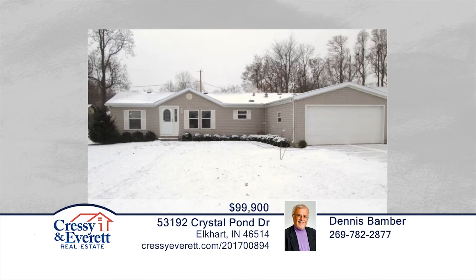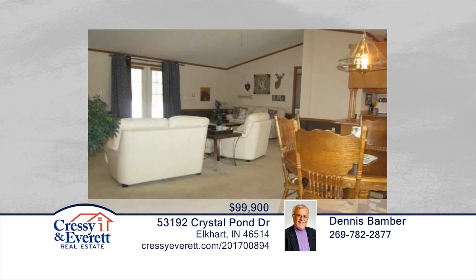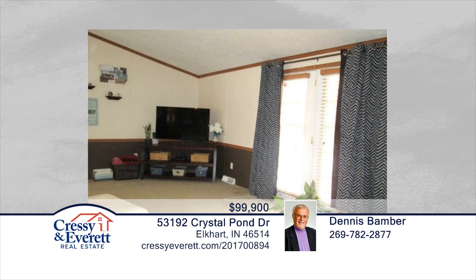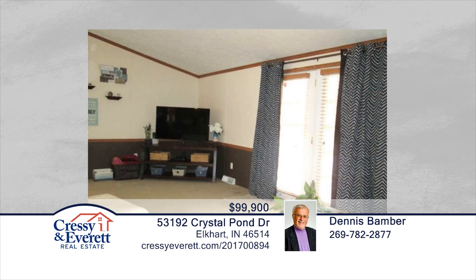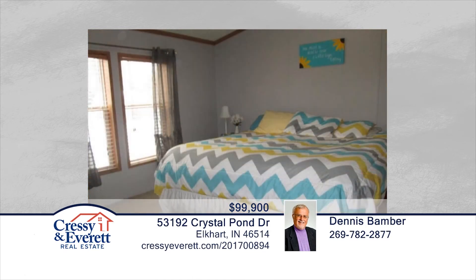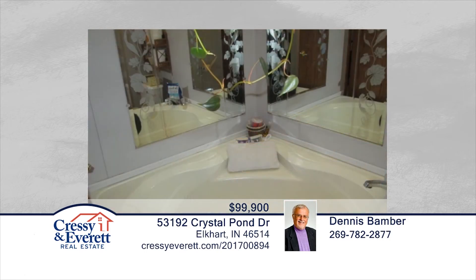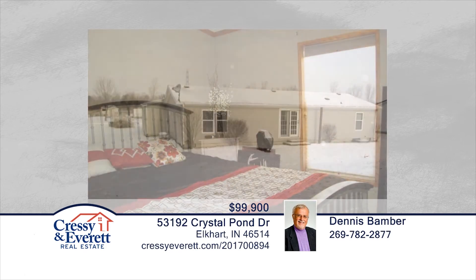Take a look at this beautiful three-bedroom, two-bath home in Cleveland Township on a very quiet and private cul-de-sac. This ranch home features vaulted ceilings and an open concept. There's a formal dining area and breakfast nook. You'll love the master suite with a garden tub and a separate shower. Outside, you'll find a big backyard with plenty of room for the kids and dogs to run. Dennis Bamber has the keys and would love to show you everything in person. Call now to find out how to make this home yours.